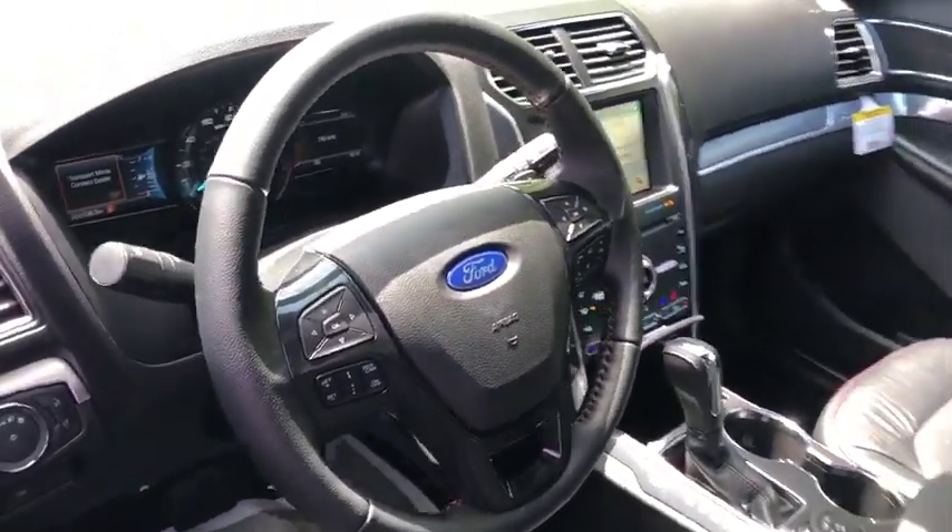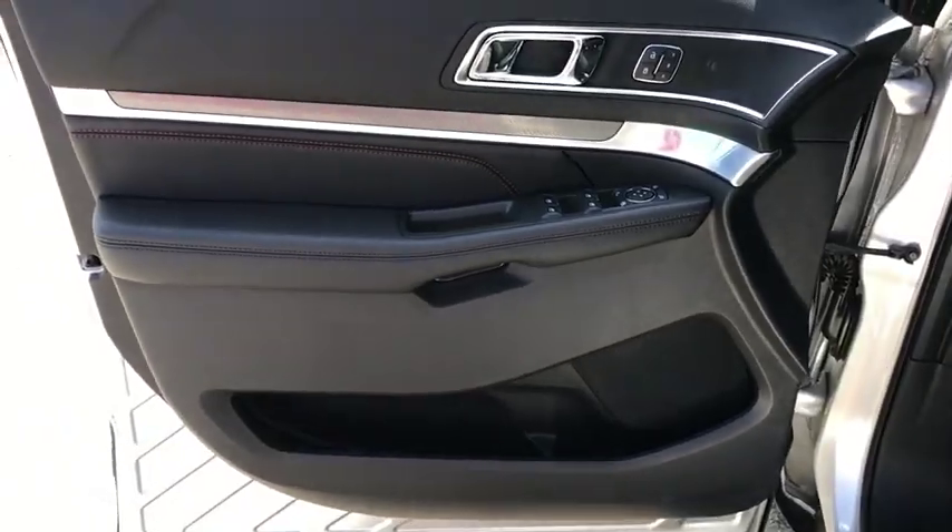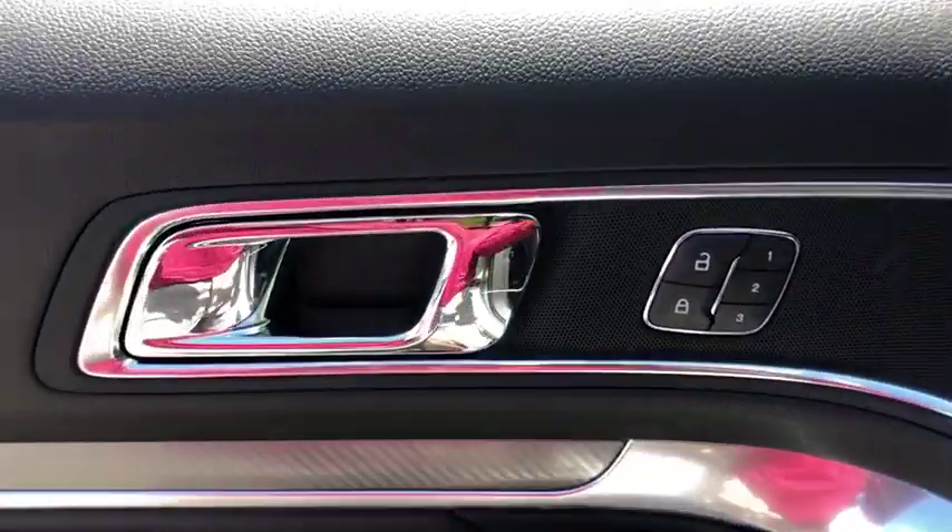Steering wheel audio controls, navigation system, power passenger seat, Bluetooth, leather-wrapped steering wheel, adjustable steering wheel.